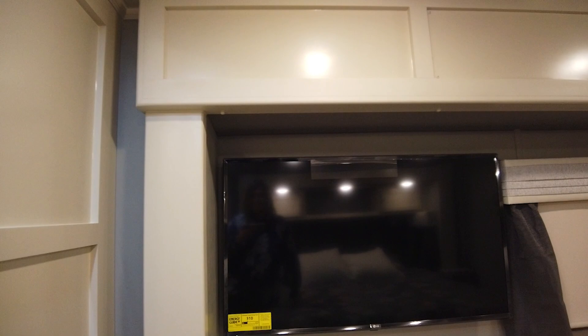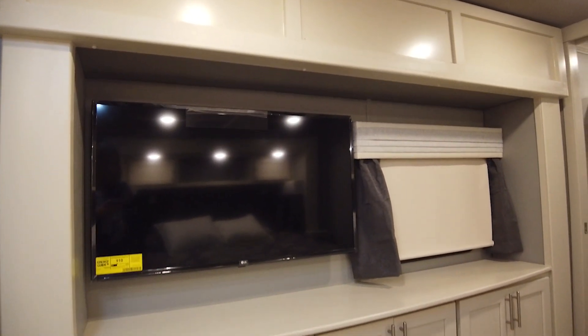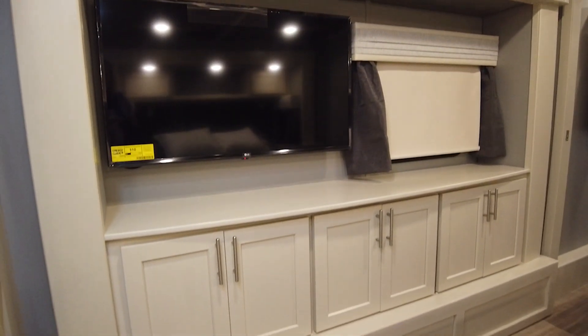Swinging over to the vanity slide itself, we have a mounted TV, a cabinet for storage, and an egress window.